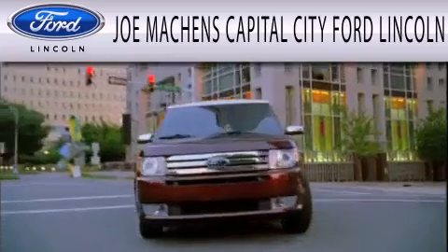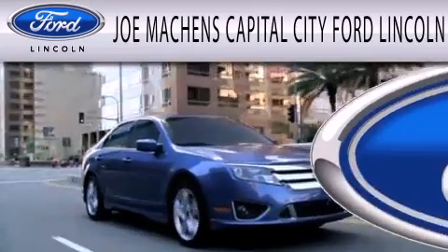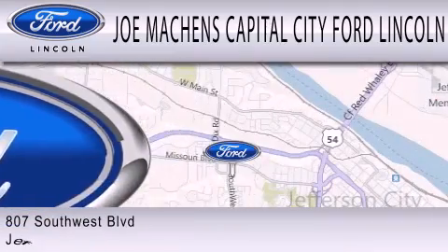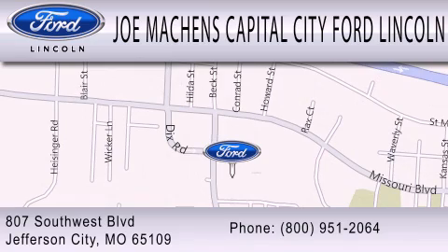Joe Machin's Capital City Ford Lincoln is dedicated to doing everything possible to ensure the experience you have selecting your next vehicle is as pleasant as possible. We're located at 807 Southwest Boulevard in Jefferson City.